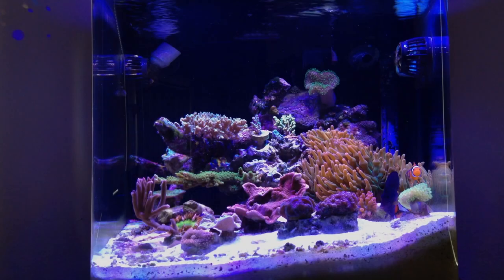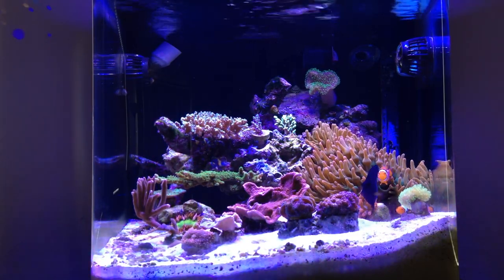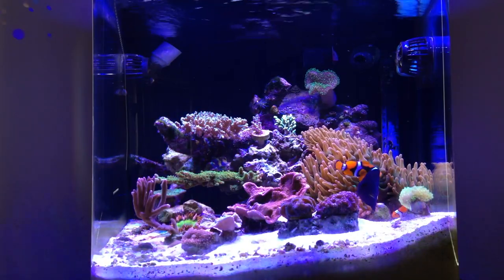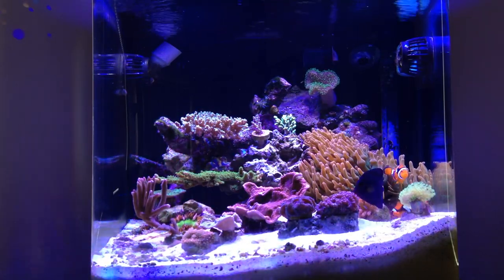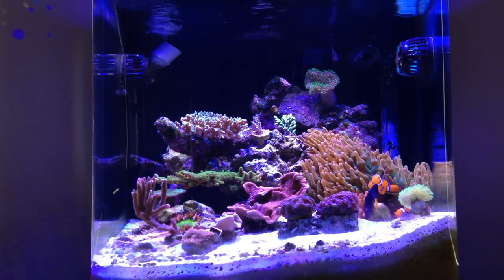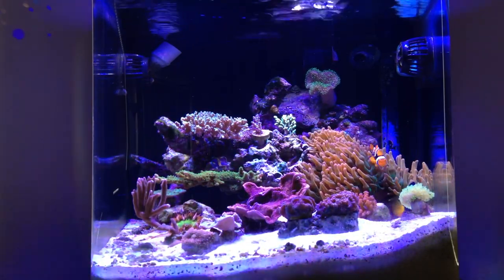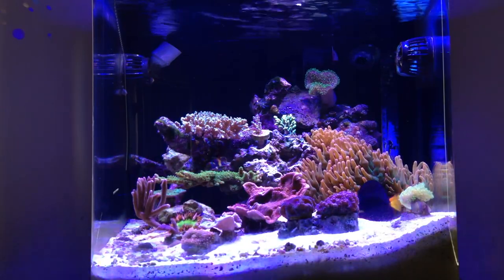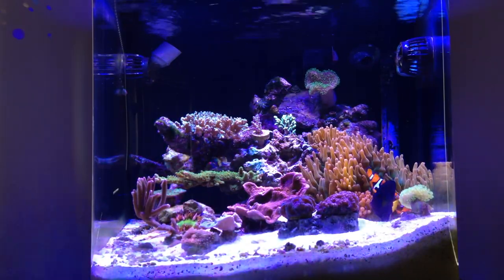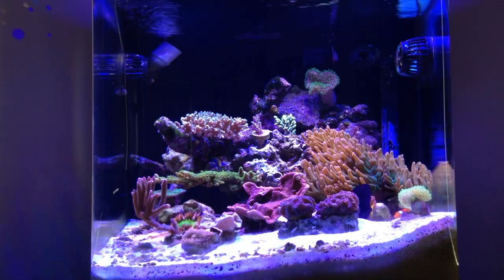Hello and welcome back to another video by Jay Madden. Today we've got the week 9 update. A lot's been going on with the system, primarily a lot of new additions and good growth. The main reason for this video is that I want to document the status of my corals, my anemones, and fish. I'm going to be going through here and doing some close-ups of the different corals and talking about them a bit.